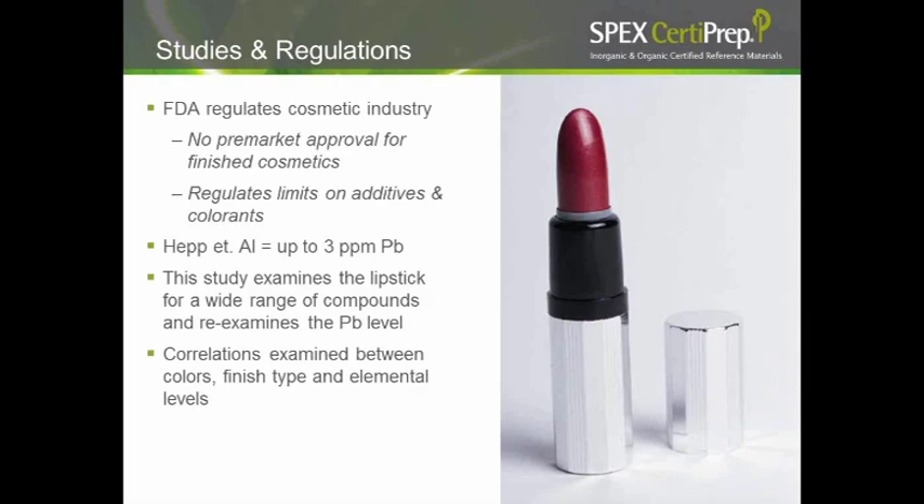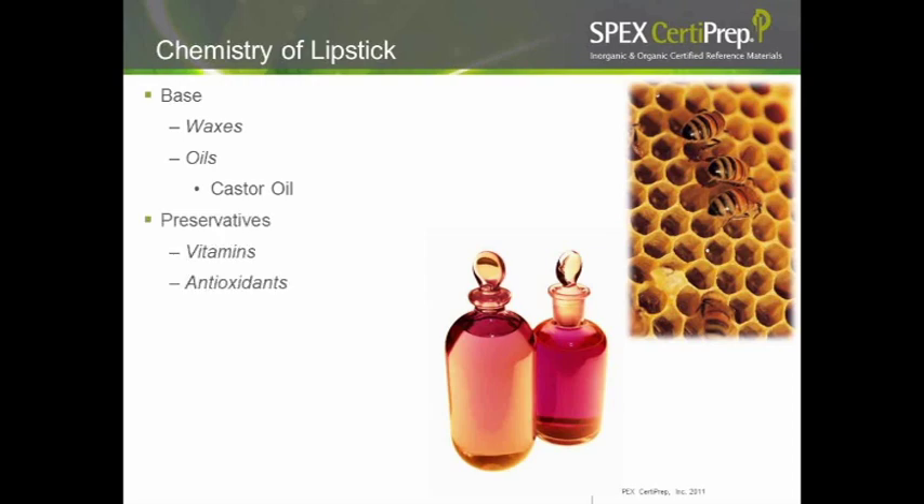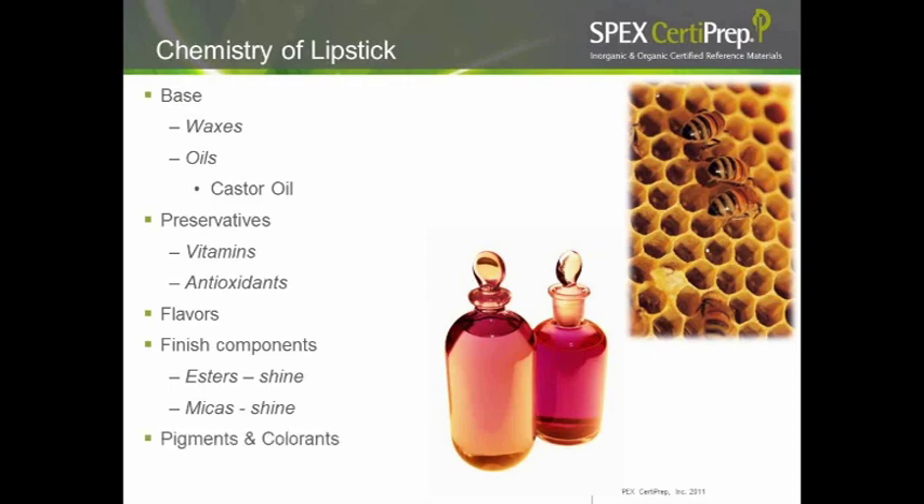Looking at the basic chemistry of lipstick: at its heart is a base, most containing waxes or oils — castor oil being a particular oil used in cosmetics. You also have preservatives, vitamins, and some antioxidants. If the product has flavor, you have flavor compounds added. And then you have finishing compounds that produce the shine, finish, and sparkle, and of course your pigments and colors.